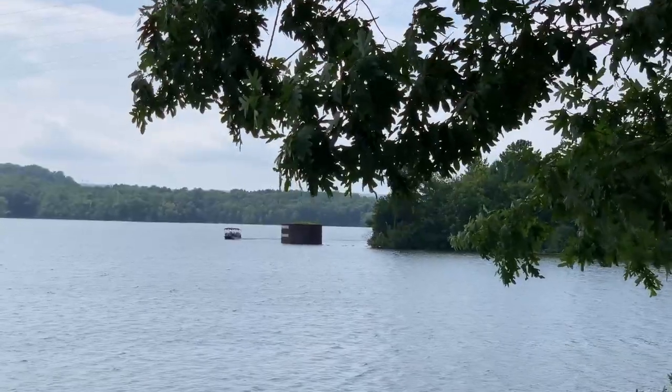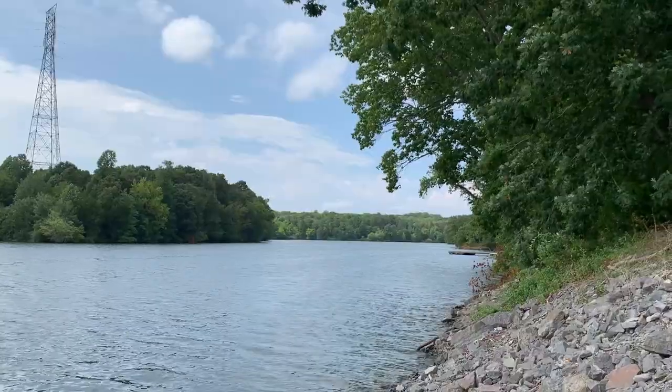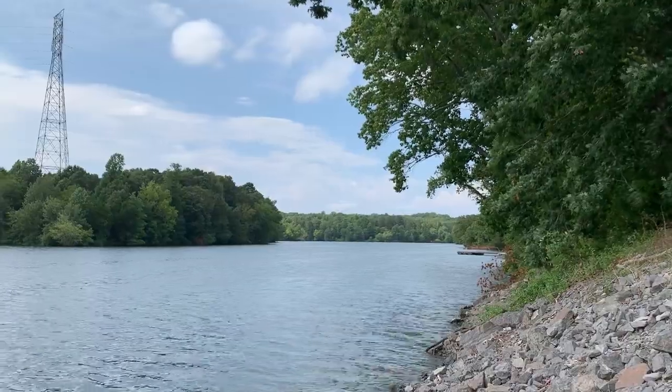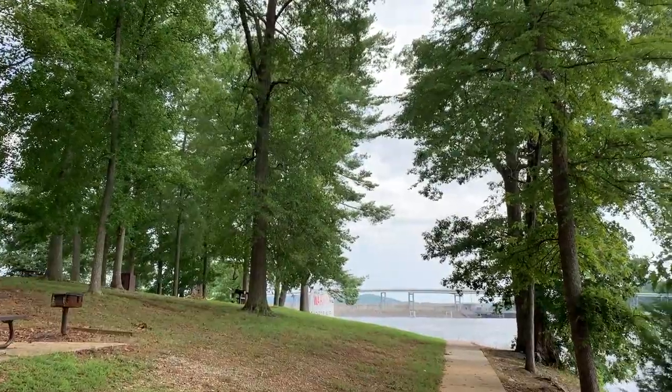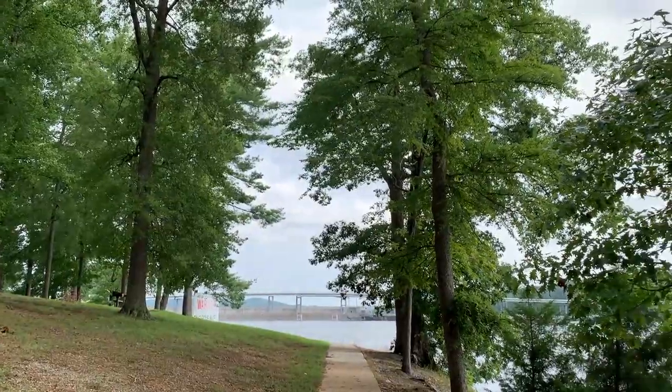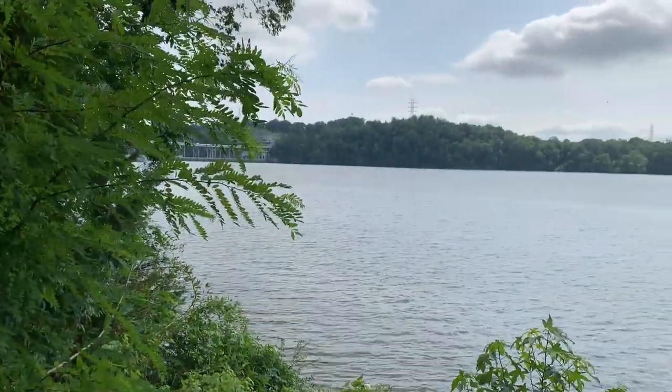Watts Bar Lake is a pretty popular lake. It gets about a million visitors estimated every year, but it really doesn't feel crowded because of how huge it is. It is 72 miles long and 39,000 acres of playground. It has over 780 miles of shoreline to explore and a 108-foot max depth. This is a big, popular lake.